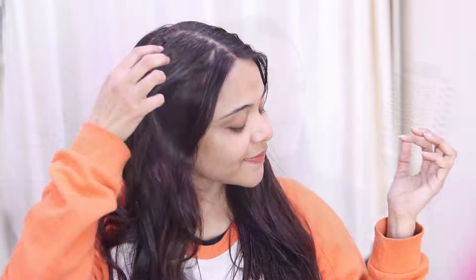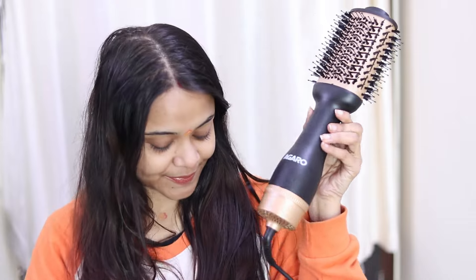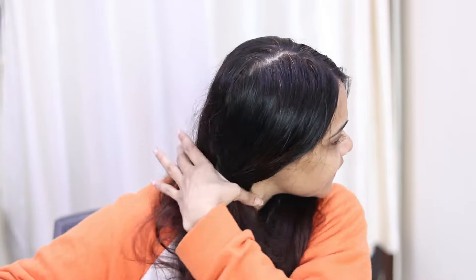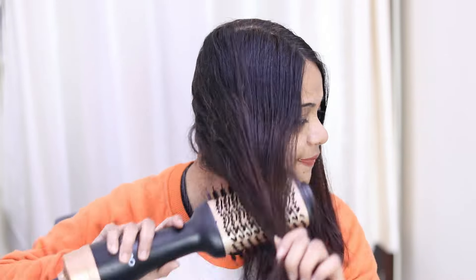So let's see the demo. Guys, the Agaro hair volumizer dryer has three-in-one benefits — it helps with hair drying, gives a voluminous and puffy hair look, and also helps in hair styling. So you can see I have taken my hair volumizer, switched it on, and I have started using it as a comb. You can really use it as a comb, and then it will dry your hair and also straighten it.